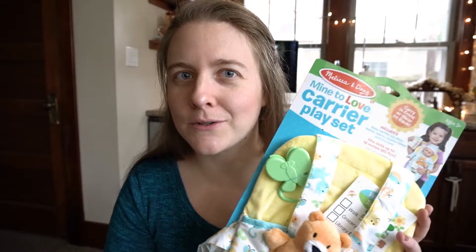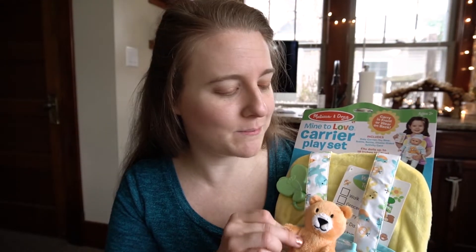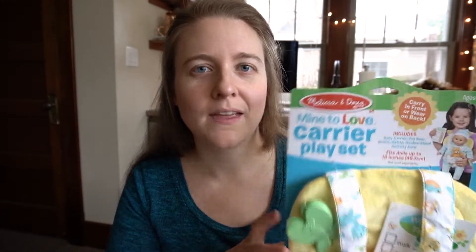The next item we bought for Emma is this really cute Melissa and Doug baby carrier set. I love that it has a few little items for the baby, like a bottle, a bear, and a rattle. I think she's really going to have a lot of fun carrying her little babies in this and pretending. I like that the Melissa and Doug toys encourage pretend play and imagination. She's just going to be really excited because she loves those babies and likes to take care of them.